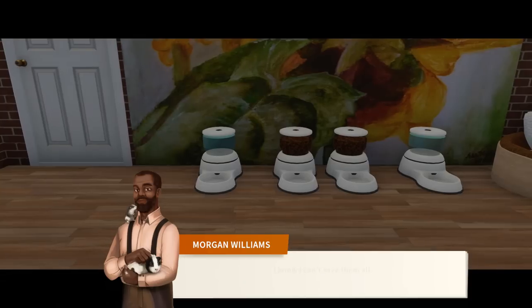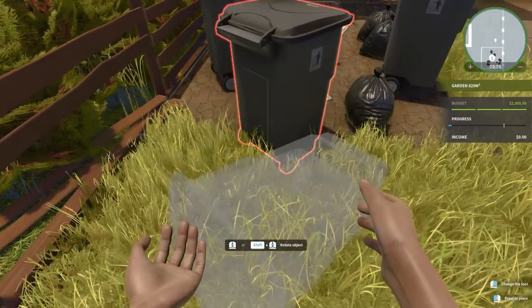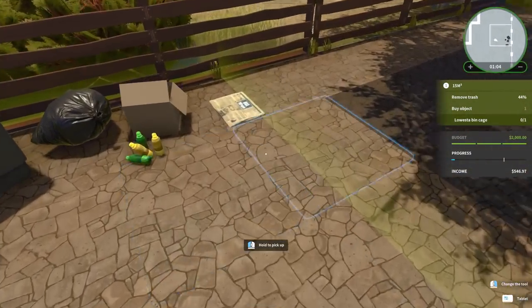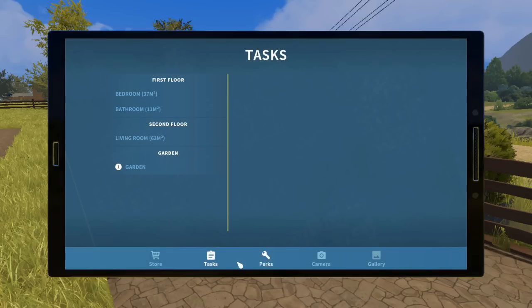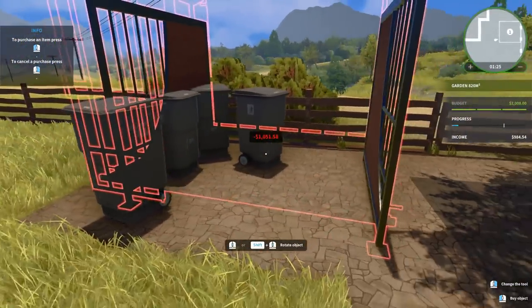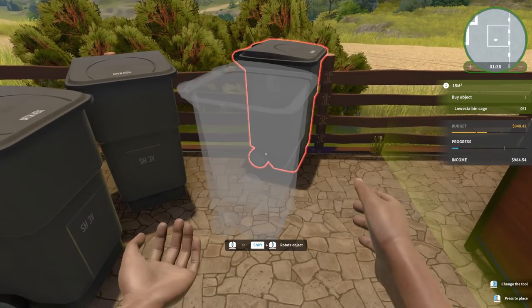Morgan says he knows he can't save them all, but a few is more than none. Alright, we're going to help out by picking up the trash and getting rid of it. We need to remove trash and also place a bin cage. My first inclination was to hurry and make this place clean. Here's the bin cage — apparently that just destroyed a ton of our budget, but that was the thing we needed to do.